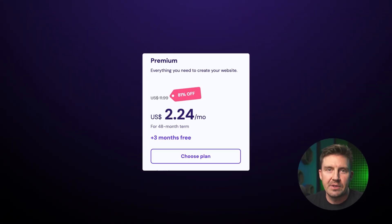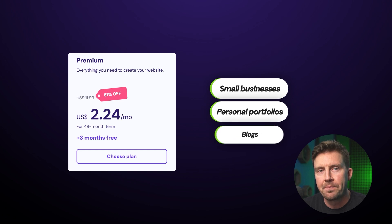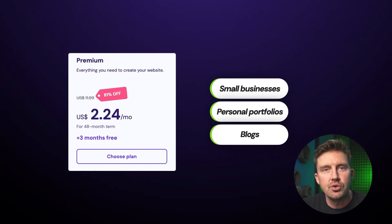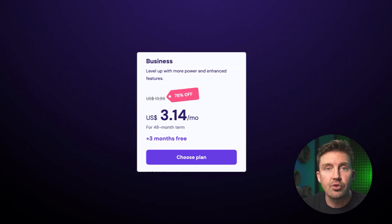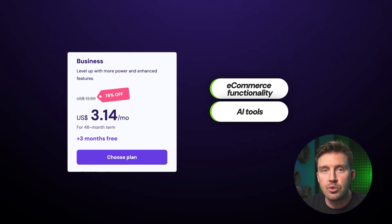If you're just starting out, the Premium plan is perfect for small businesses, personal portfolios, and blogs. It includes all the essentials, and if your website outgrows it, you can always upgrade. For small businesses aiming to expand, the Business plan offers even more — for a minimal price increase, you get e-commerce functionality to sell products or services, plus access to the full suite of AI tools to automate tasks and streamline operations.